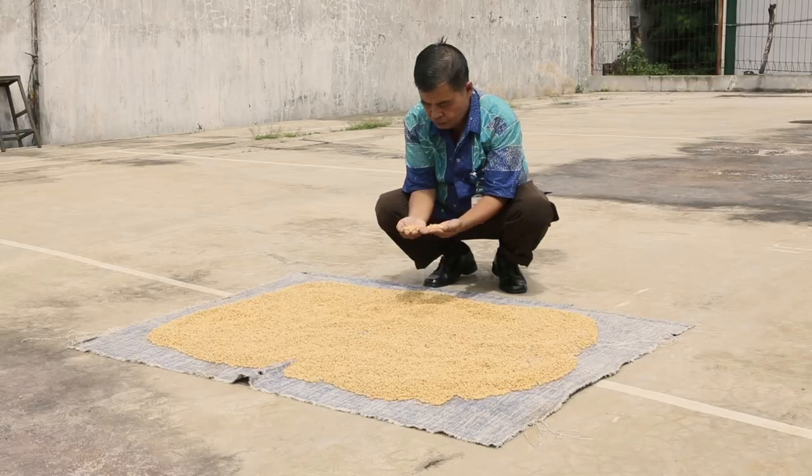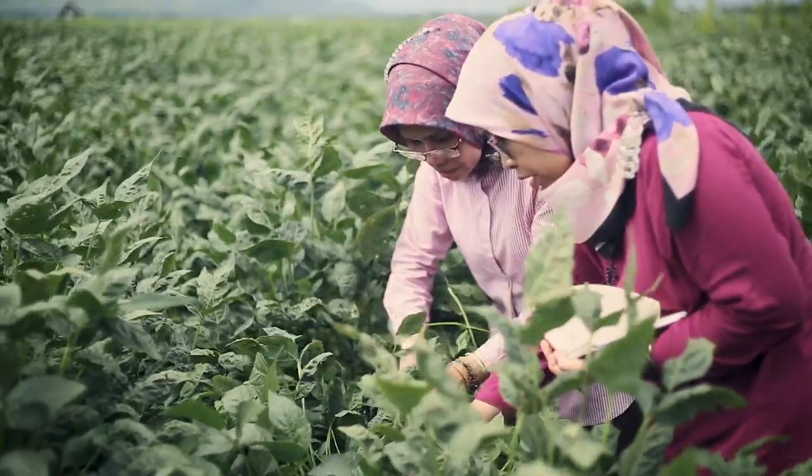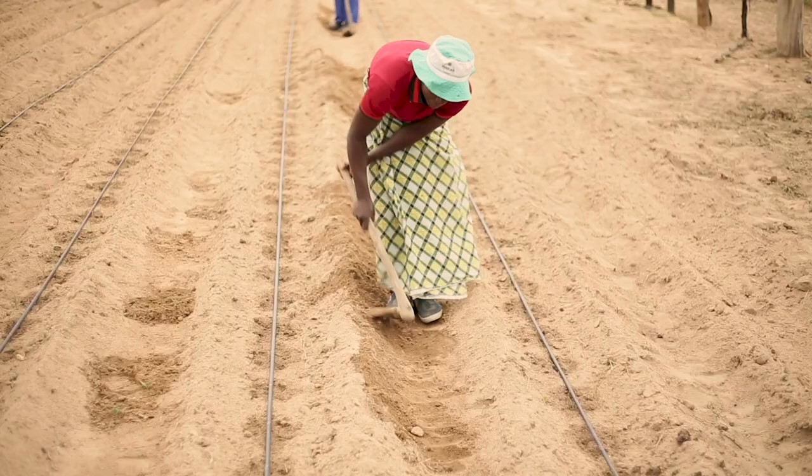Mutation breeding has already developed thousands of improved crop varieties with valuable traits for farmers, such as resistance to disease or tolerance to drought.